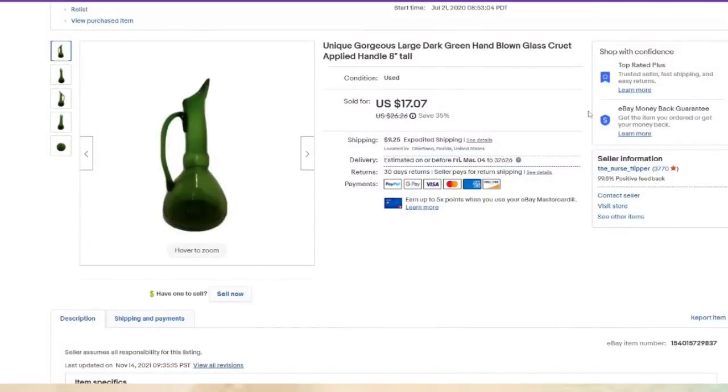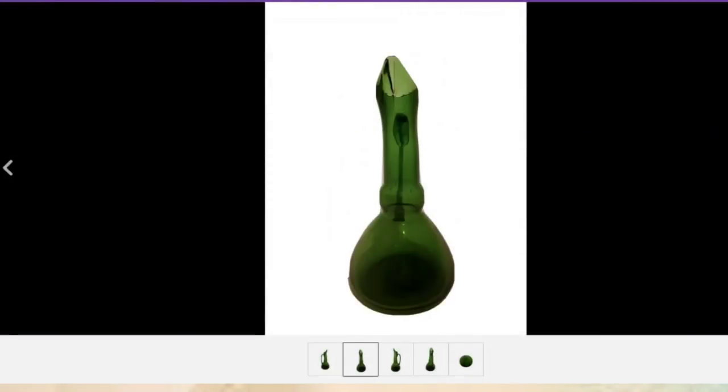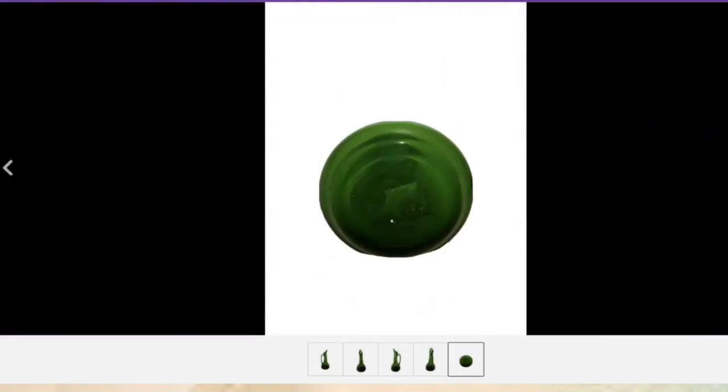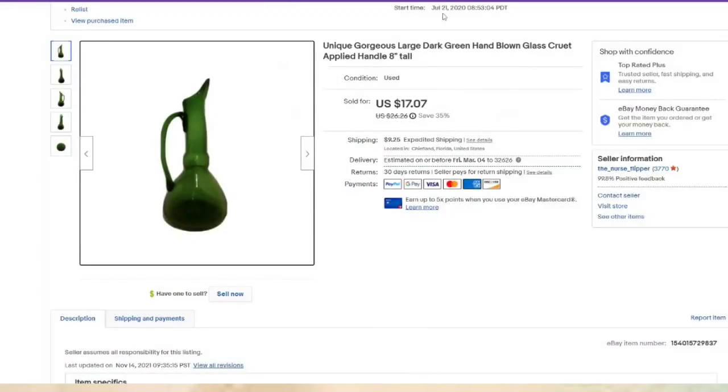This cruet was in a box lot — less than a dollar in and it sold for $17, about a $14 profit. Just pictures from all angles. This one was listed in 2020 — before I started doing measurements, but I did put the eight-inch height in the title. Happy to be moving some of this older inventory out.